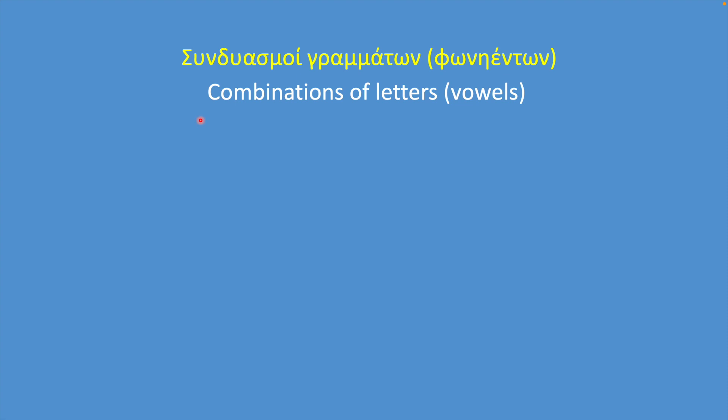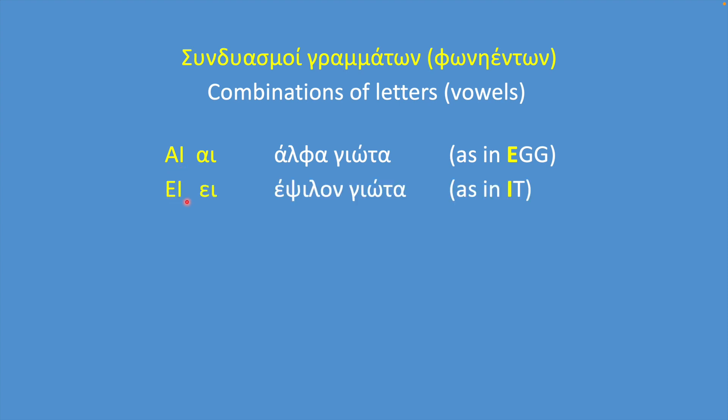These are all combinations of vowels. Alpha-Yota is a combination of the letters Alpha and Yota; together they make the sound E. Epsilon-Yota is a combination of Epsilon and Yota; together they make the sound E. Omicron-Yota is a combination of Omicron and Yota; together they make the sound E.